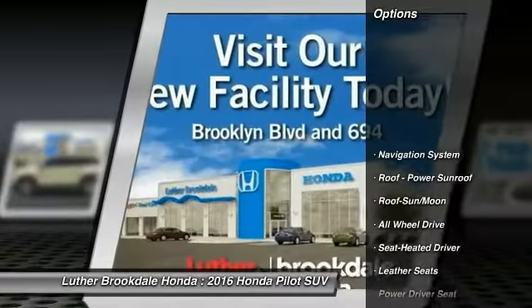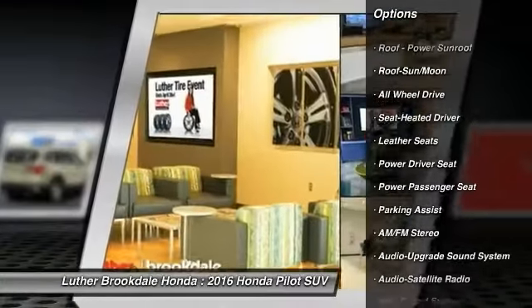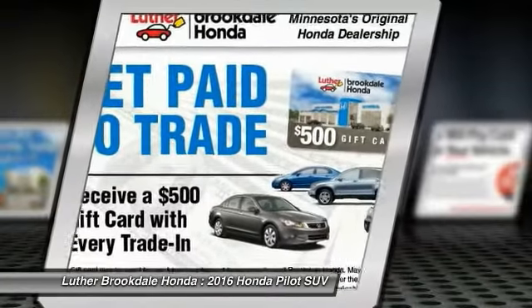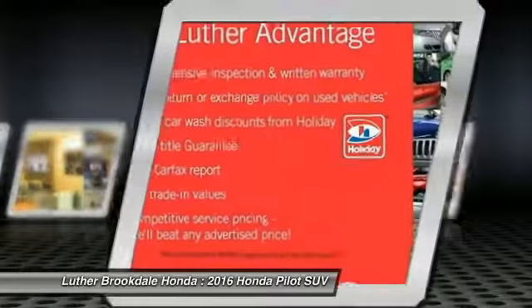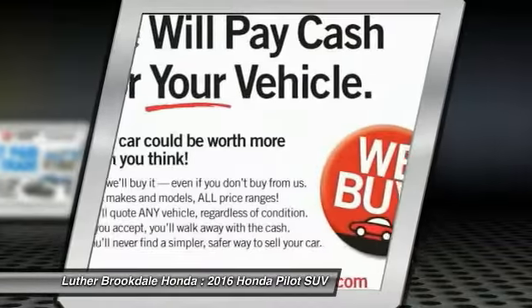Here are some of this vehicle's great options: anti-lock braking system, navigation system, power passenger seat, all-wheel drive, traction control, Bluetooth wireless data link for hands-free phone, moonroof, air conditioning, front home link garage door opener, and power steering.